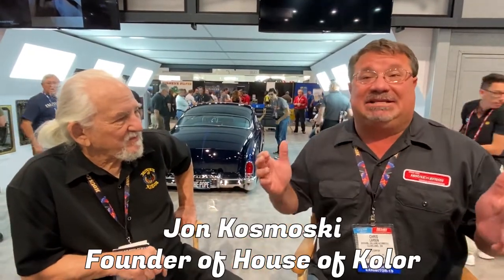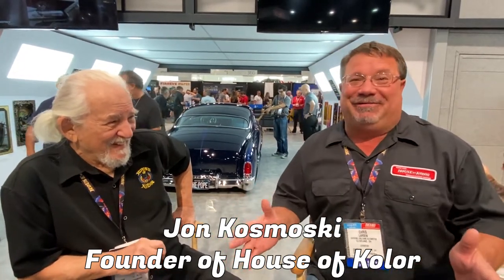We're here with John Kosmoski, the founder of House of Color Paint. He's been talking about chemical engineering at a couple of trade shows now. John, there is a huge following here at the SEMA show. One of the things we're watching closely is the introduction of skilled trades — what do we do with new kids coming into the auto body and custom paint industry, and how do they get on the right path?